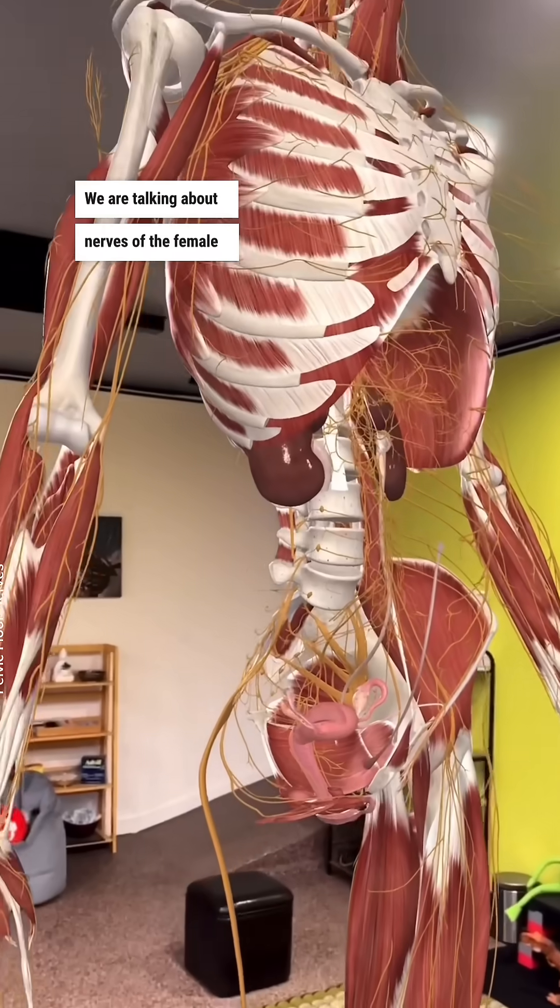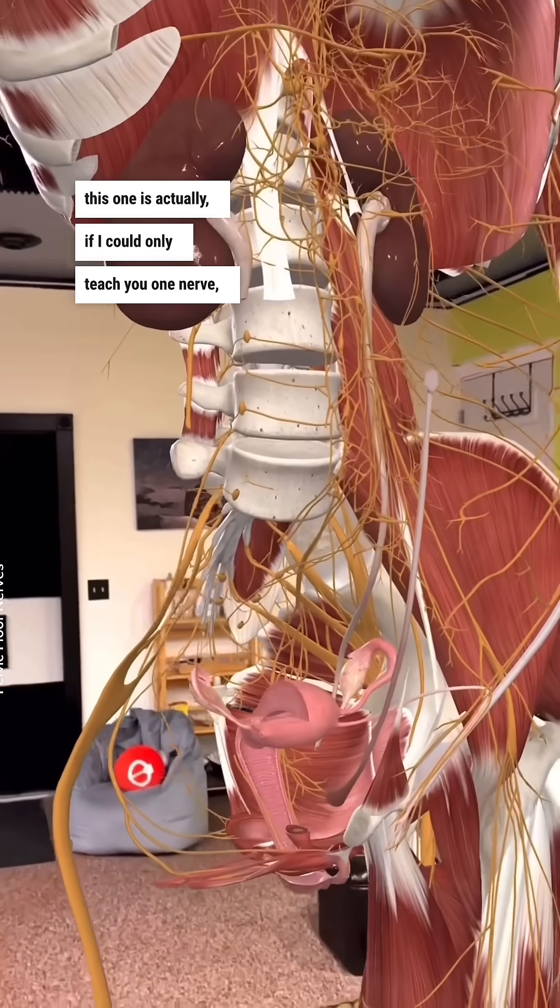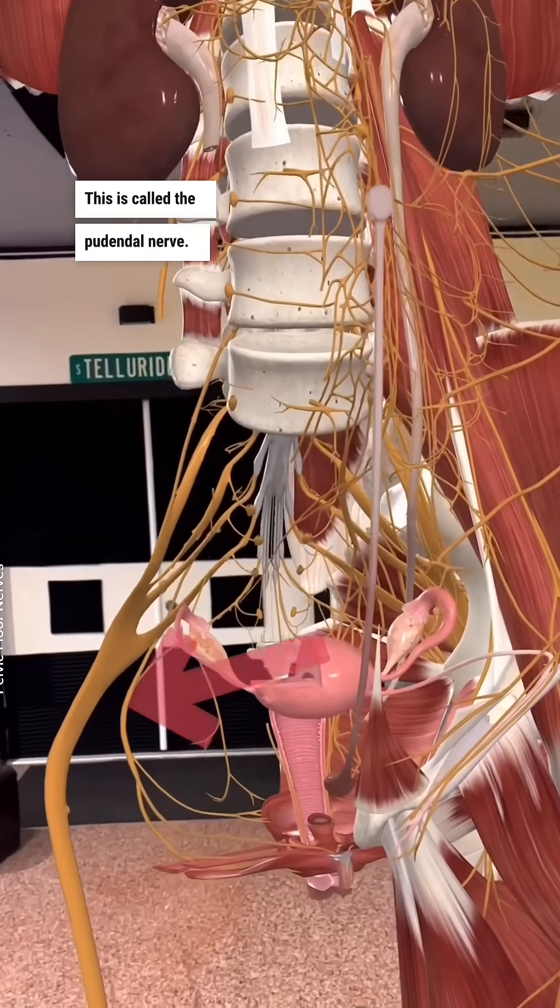We are talking about nerves of the female reproductive system. This one is actually, if I could only teach you one nerve, this would be it. This is called the pudendal nerve.